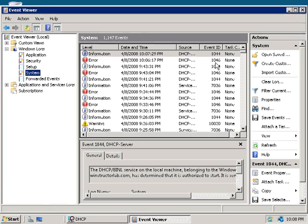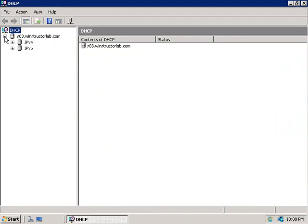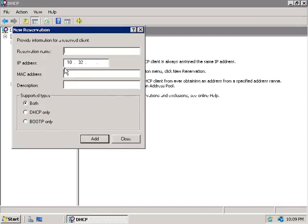The next thing we can do to further lock down our DHCP server is to configure reservations and exclusions. In our DHCP server console, we'll expand our server, then IPv4, and then our scope. If we select Reservations, we currently don't have any defined, so we'll right-click and choose to create a new reservation. We'll give this reservation a name — I'm simply going to call it DC01 — then enter in the IP address we want to reserve, which will be 10.32.0.2, and then enter in the MAC address for DC01.